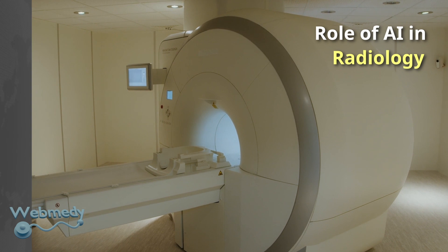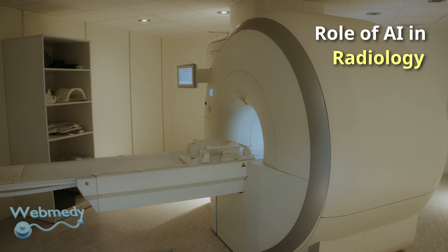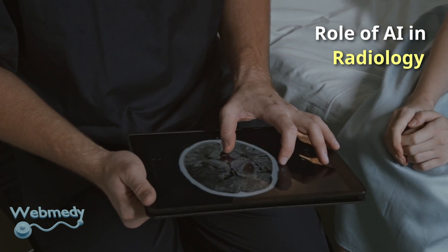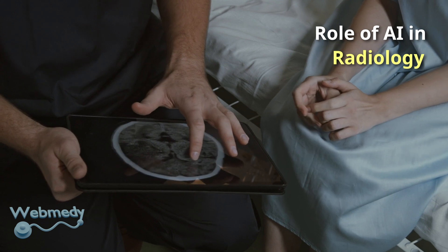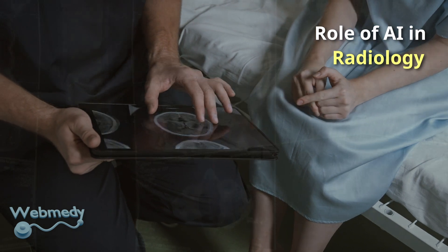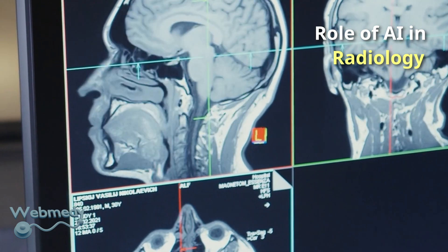AI is used to analyze medical images and identify diseases or abnormalities. AI systems can detect cancer, bone fractures and other conditions more accurately and faster than human radiologists. AI is also used to integrate multiple medical images to create a comprehensive view of the patient's anatomy, which is important in radiation therapy, image-guided surgery, and other medical procedures.